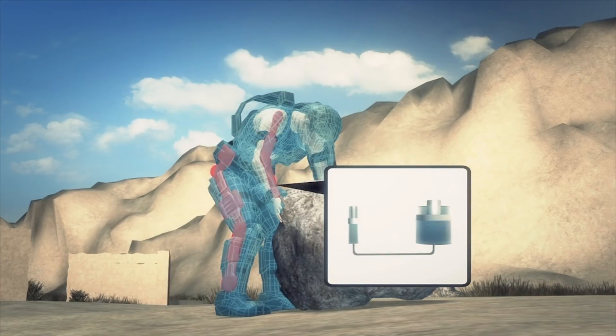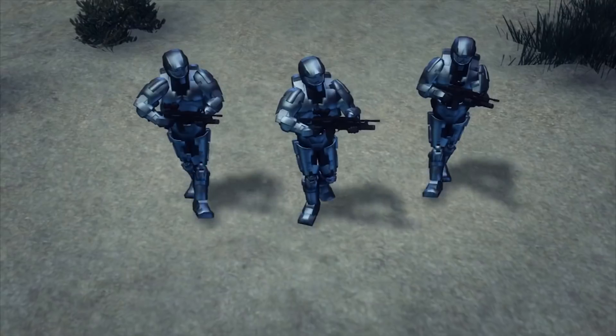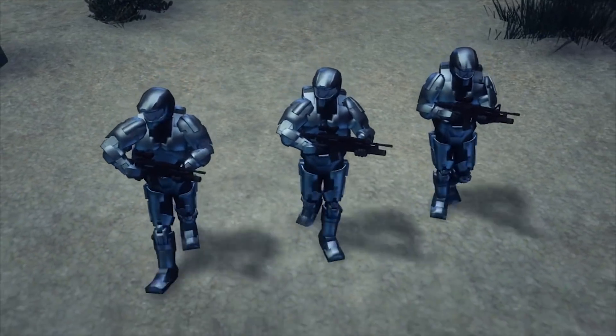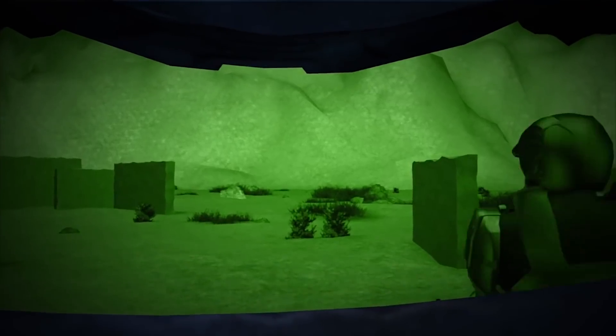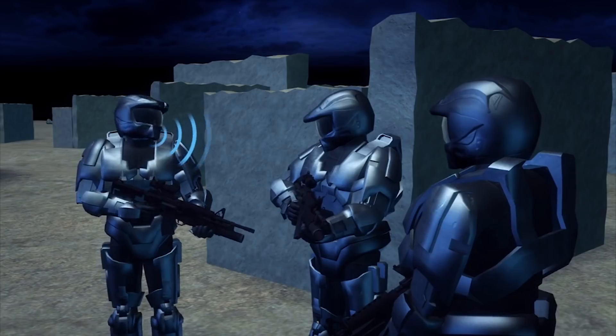An exoskeleton, likely powered by hydraulics, gives the wearer superhuman strength. The lightweight suit will also provide the wearer with night vision, increasing the soldier's mobility. Antennas provide capacity for communications.